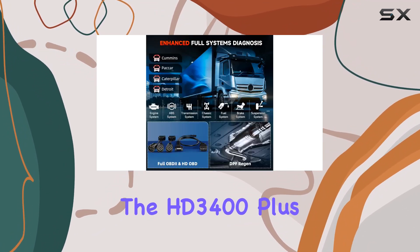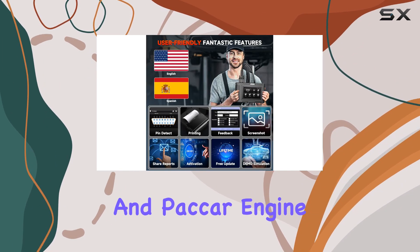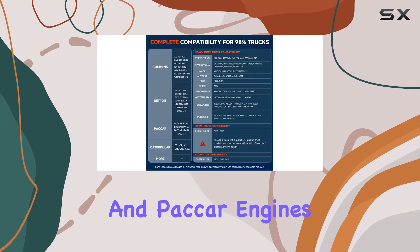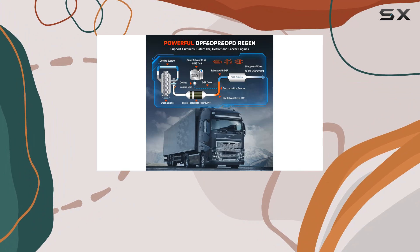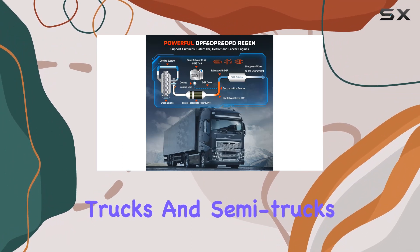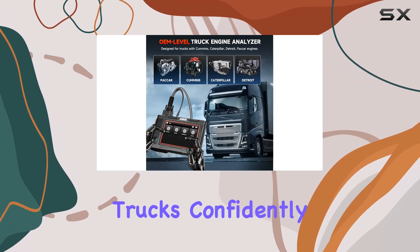The HD 3400+ doesn't play favorites — it's also tailored for Detroit and Paccar engine trucks, covering almost all Detroit and Paccar engines commonly found in Class 7 and Class 8 trucks, medium-duty trucks, light-duty trucks, and semi-trucks. This scanner maximizes uptime and keeps your trucks confidently on the road.